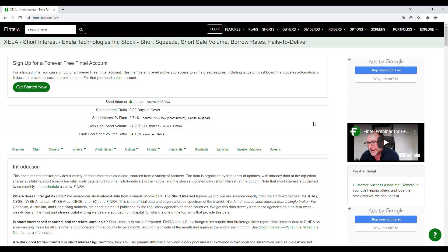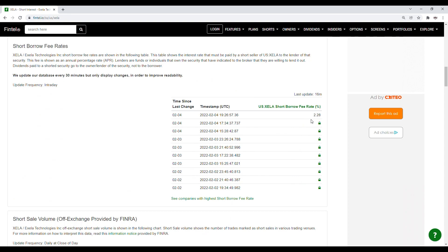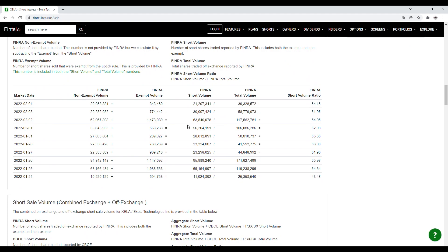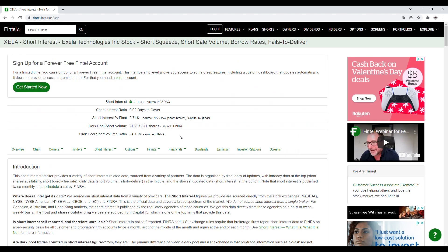Now let's go on to the short interest information for Exela. For the dark pool short volume ratio it's at 54.15% and the dark pool short volume is just over 21.29 million shares. Scrolling down further, the short shares availability is at 150,000, and the short borrow fee rate is at 2.28%. Looking at the history of the short volume ratio, it was at 51.05% for the close of the 3rd and then 54.15% for Friday the 4th. Exela does have short squeeze potential, which is part of the reason why you see a lot of volatility in the stock and why you want to have a game plan before jumping into this play.